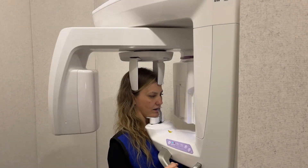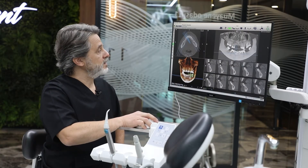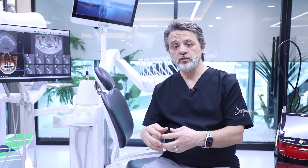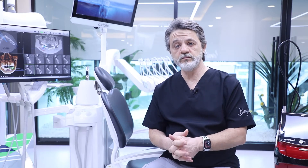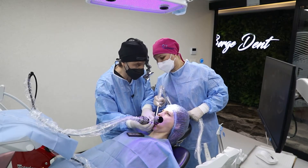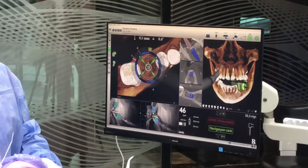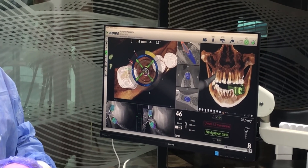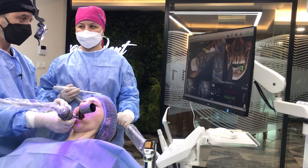First of all, we take a three-dimensional tomographic X-ray from our patient, and then we make our treatment plan. We determine which areas need implants, then we input all data into our navigation system computer. In that program, we find the best position, the best quality bone, and determine how long the implants need to be. We can also see anatomic areas like the maxillary sinus for the upper jaw and the inferior alveolar nerve for the lower jaw.